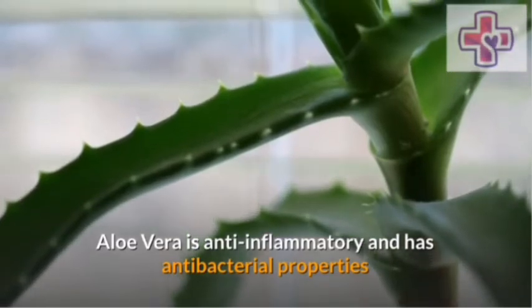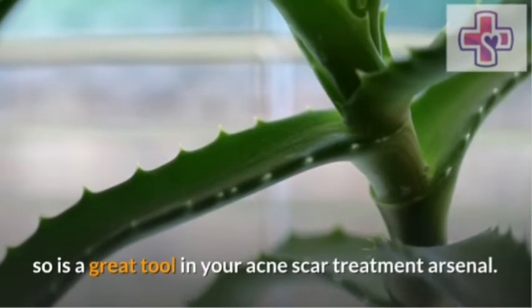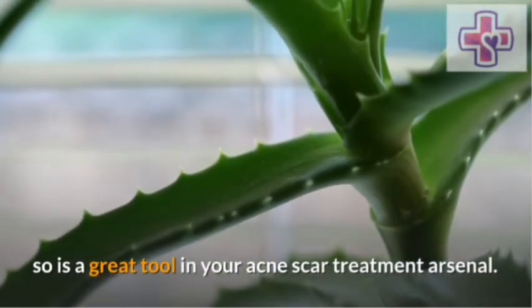Aloe vera. Aloe vera is an anti-inflammatory and has antibacterial properties, so it is a great tool in your acne scar treatment.